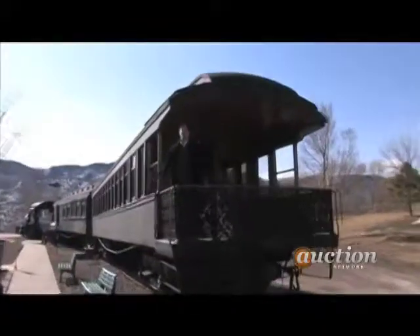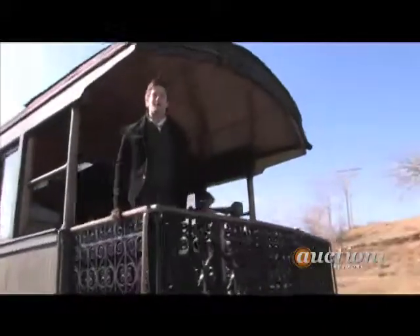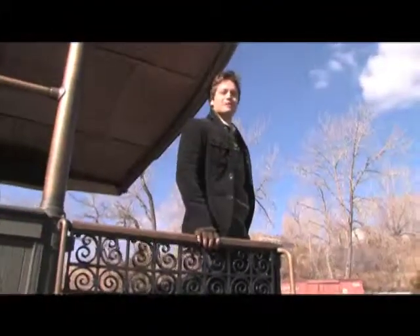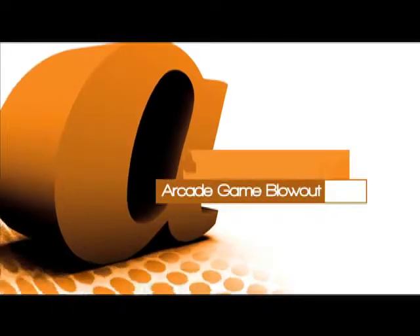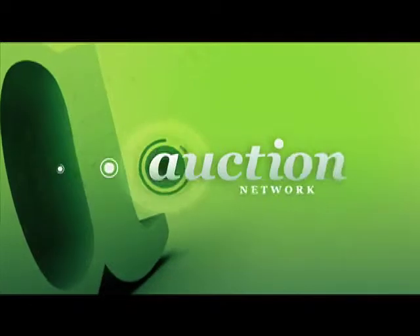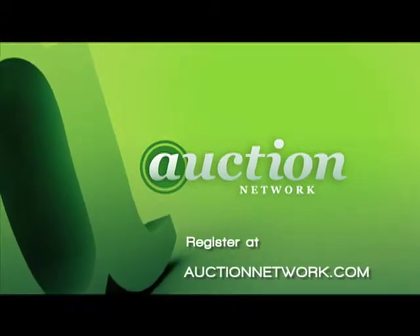That about wraps things up for us here in Colorado. I'm Brett Chuckerman. Thanks for joining us for the Arcade Game Blowout. Hope you had as much fun as we did. To register for future live auctions, go to auctionnetwork.com.